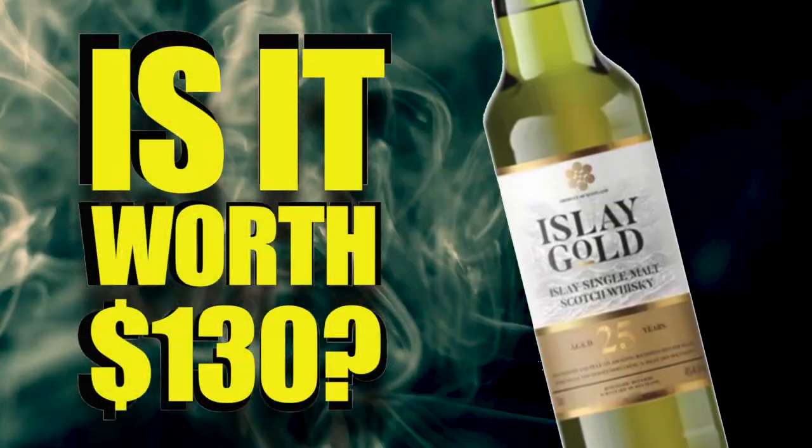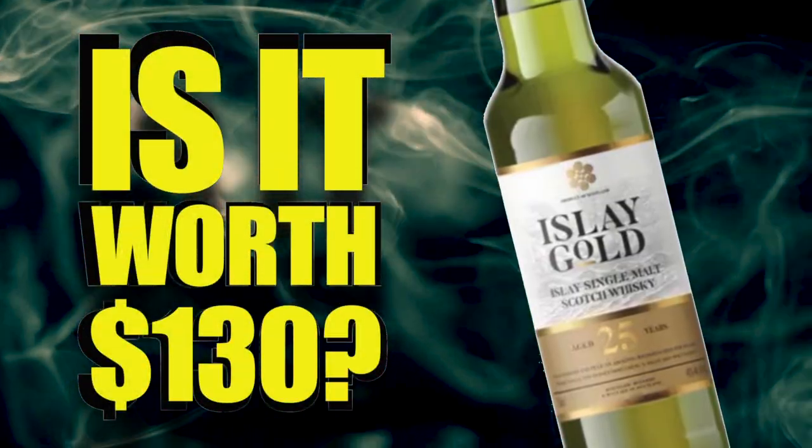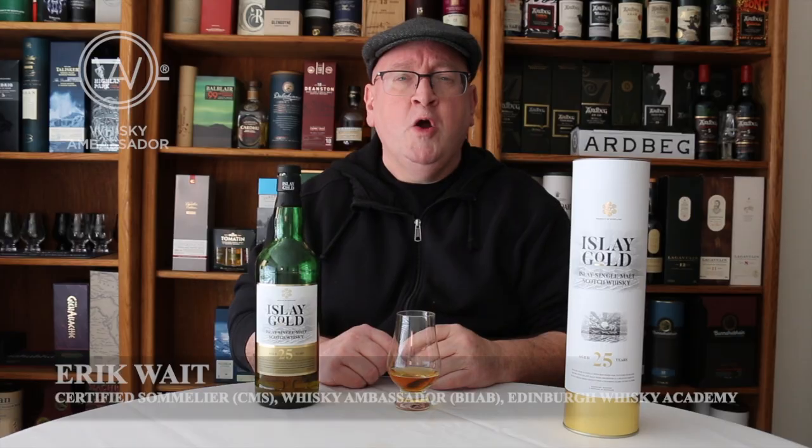Isla Gold 25 — 130 bucks. Is it a bargain? Let's find out. Welcome to another episode of Airquake Whiskey Studies, where we do a review of the Isla Gold.